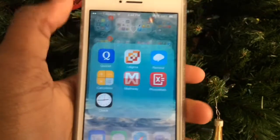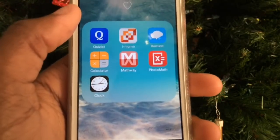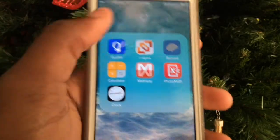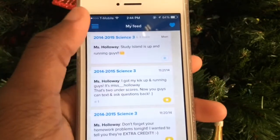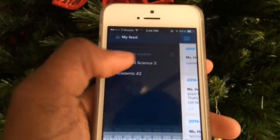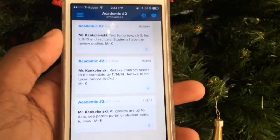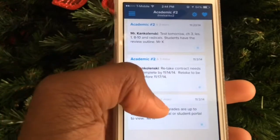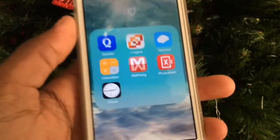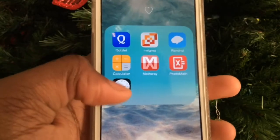In my school folder I have Quizlet for flashcards, Enigma as a QR reader, and Remind 101, which is a great app for when you forget things. Your teacher sets it up, you enter your class code and join. Teachers send out reminder texts — I have it for science and math for tests and retakes. Then I have Calculator, MathLate, and PhotoMath because I cannot do math.